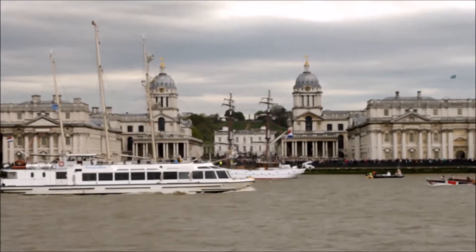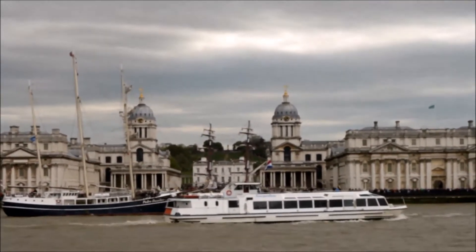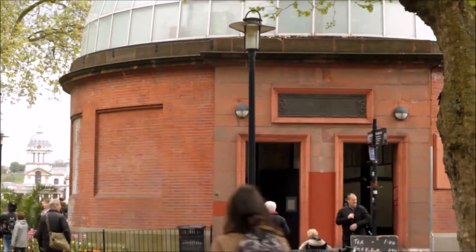We're in the gardens, looking at the tall ships coming in. Over there is the Royal Naval Academy in the middle, you can see the Queen's House, and on top of the hill you can see the Observatory at Greenwich. And here's the foot tunnel to Greenwich.